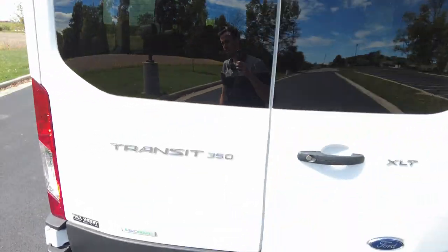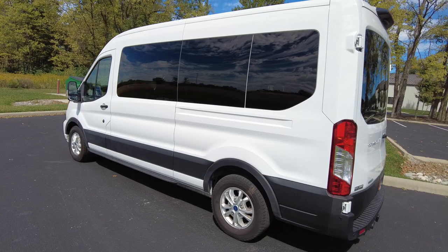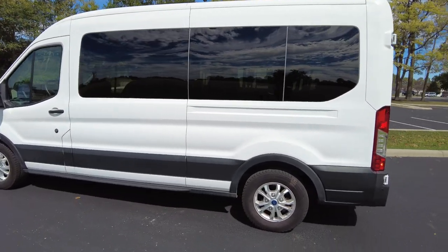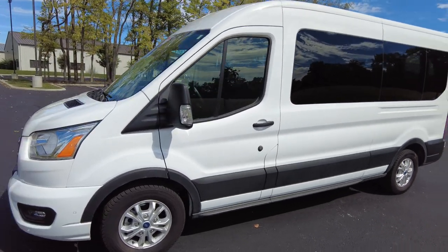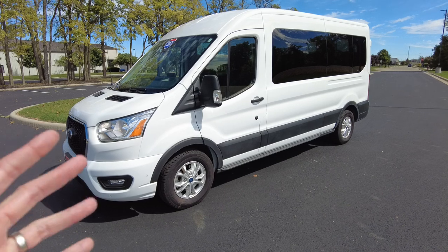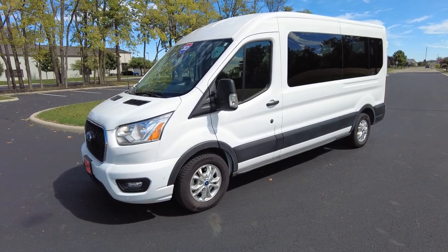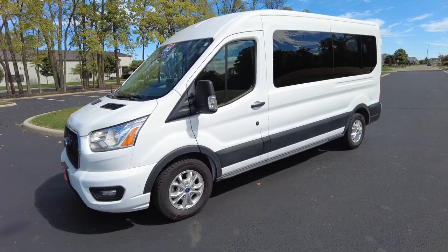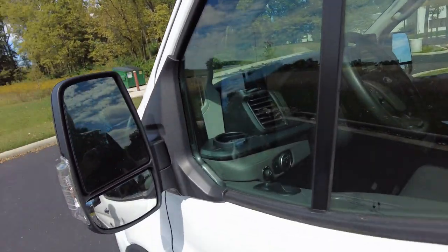No weird smells inside the van — we get those questions too. Financing is also available on this. The body really looks in excellent condition; I don't see any body damage, and if there is any it's very minor. Financing is available, and one way we're transparent is we'll get your information — you can fill it out online — and we'll send it to the banks and let you know where you stand. There's no cost and no obligation.